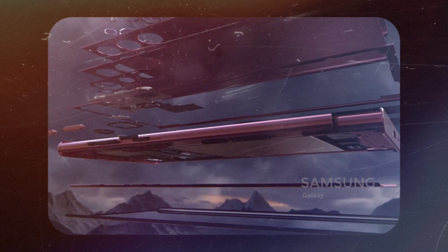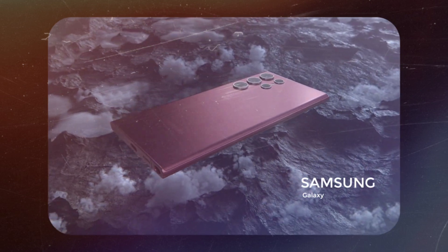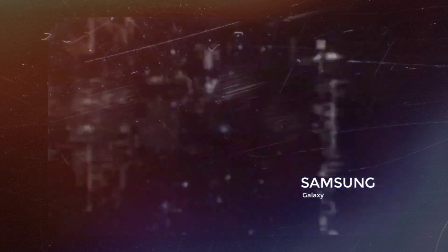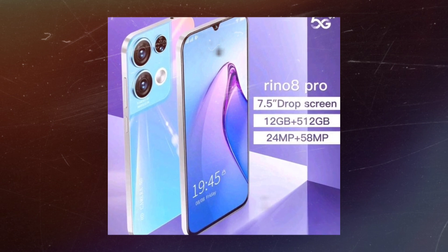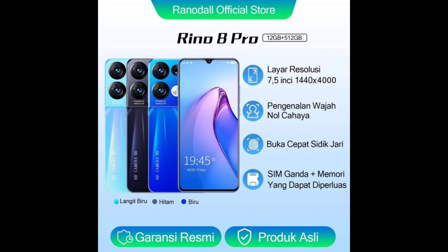Perlu diketahui bahwasannya hasil jepretan suatu ponsel tidak hanya dipengaruhi oleh besarnya megapiksel kamera HP tersebut, tetapi juga dipengaruhi oleh prosesor yang digunakan. Jadi agar hasil jepretan maksimal, maka resolusi kamera yang tinggi harus diimbangi dengan prosesor yang memiliki skor yang tinggi pula. Di luar sana banyak sekali brand-brand HP yang memasang angka megapiksel yang tinggi namun prosesor yang ditanamkan kurang mumpuni, sehingga hasil jepretannya kurang maksimal.